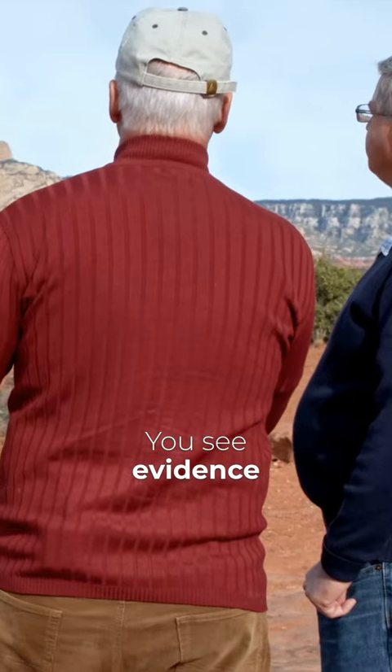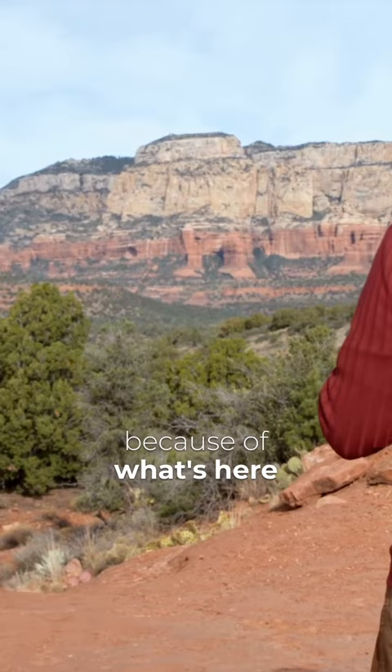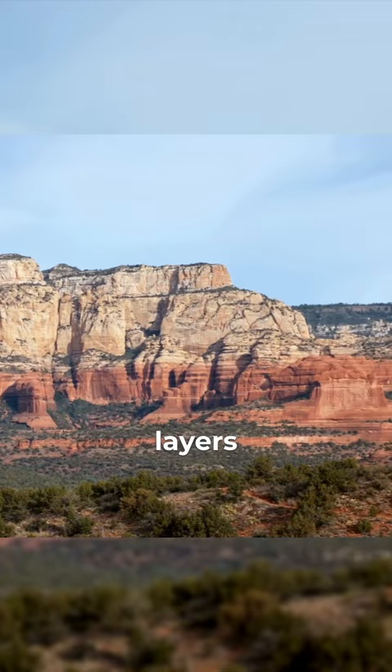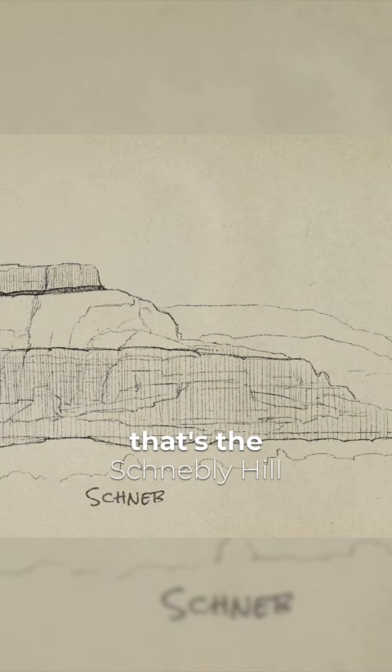You see evidence of a young Earth because of what's here. What do you see? Well, the first thing we notice is the extent of these layers. For example, the red unit that goes all the way across our field of view — that's the Schneble Hill Formation.